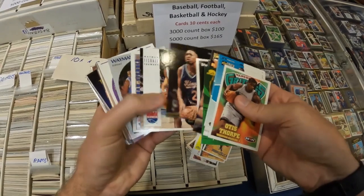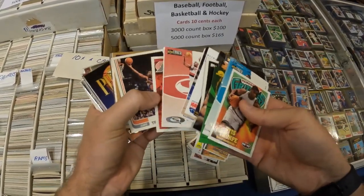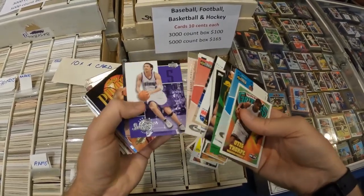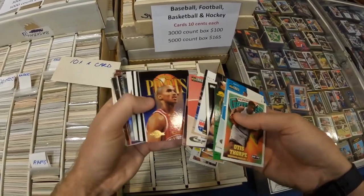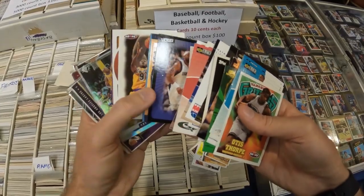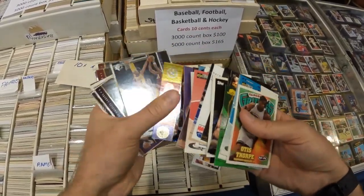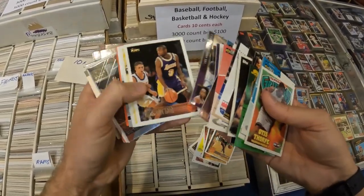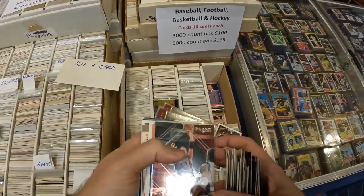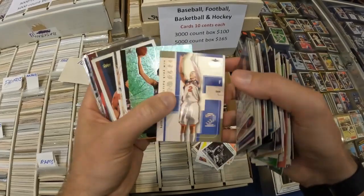Not long after I entered this card show I found what I thought was a great dime box. For one thing it was not the usual hodgepodge of Illusions and Chronicles and Prism and Mosaic. You can see this is a lot of pre-Panini stuff and it's not all 1990 Hoops either. Usually it's either one or the other, so I did really well in this box. I'm going to let you watch me dig for a little bit and then cut back in with a video showing you all the cards I picked up. This is the most I bought out of a dime box in a long time.